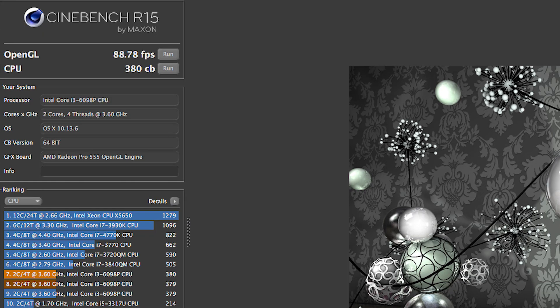It gets about 88.95 FPS in Cinebench. In terms of CPU, it was expected that the Mac Pro will do better because it has quad-cores and it's a Xeon CPU. We are comparing the i3-6098P to a very high-end Xeon CPU.